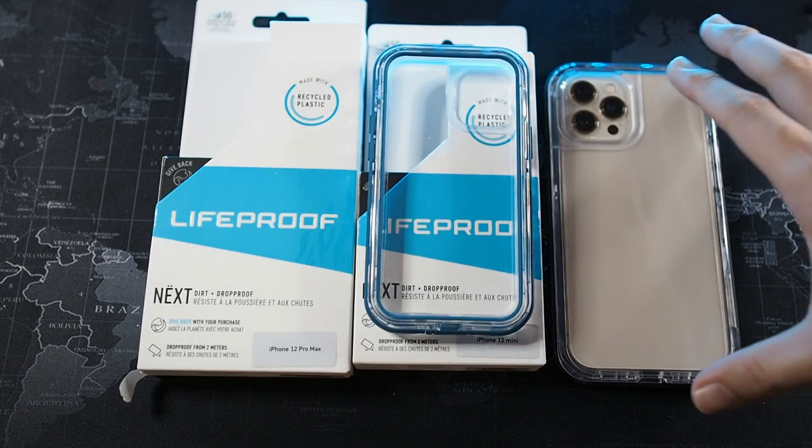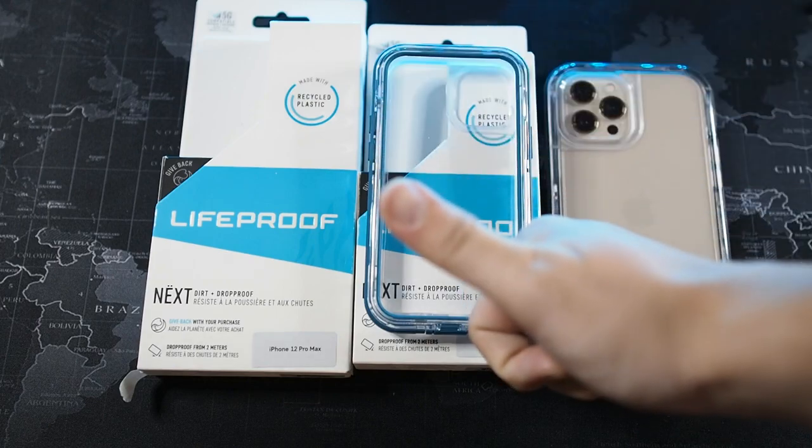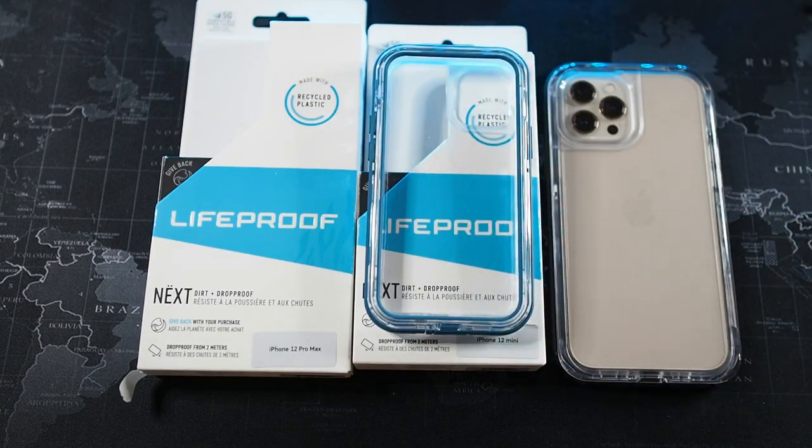There's always a trade-off, but I would highly recommend this case if you're in a very dusty environment — it will protect your device well. Thanks for watching, hope you liked this video. If you did, give it a thumbs up and I'll see you in the next one.